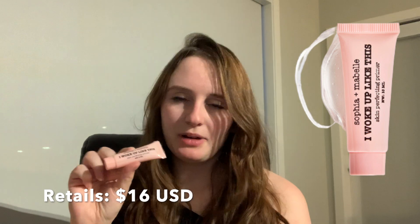The next thing they selected for me is the Sophia and Maybelle 'I Woke Up Like This' Skin Perfecting Primer. I've never actually tried this primer before, but the one I'm using from Smashbox right now is amazing, so I'm going to keep using that and then try this one later. It's always good to have another primer, especially in a travel size.